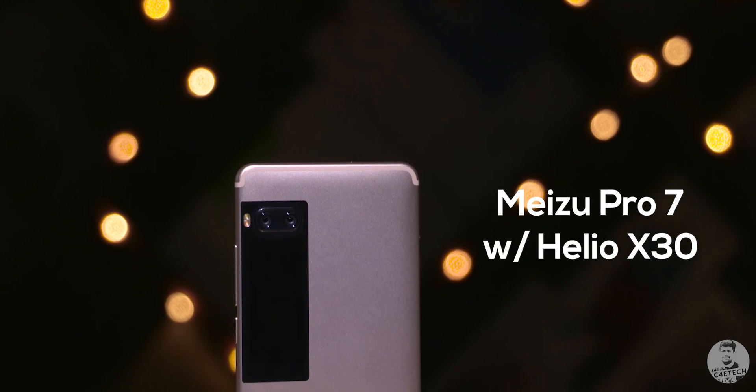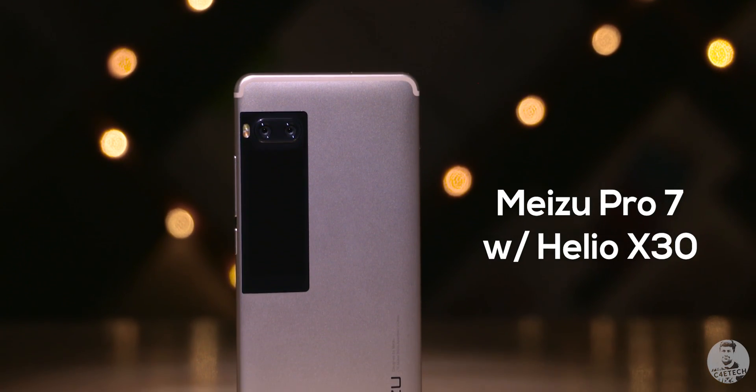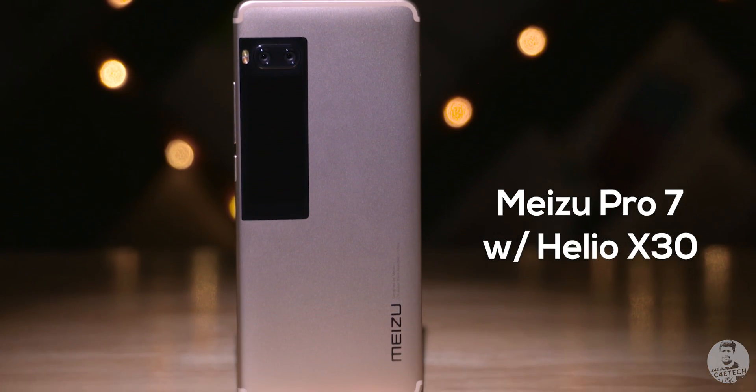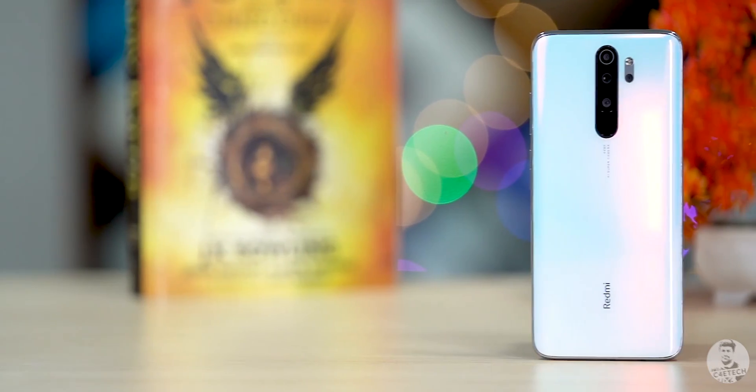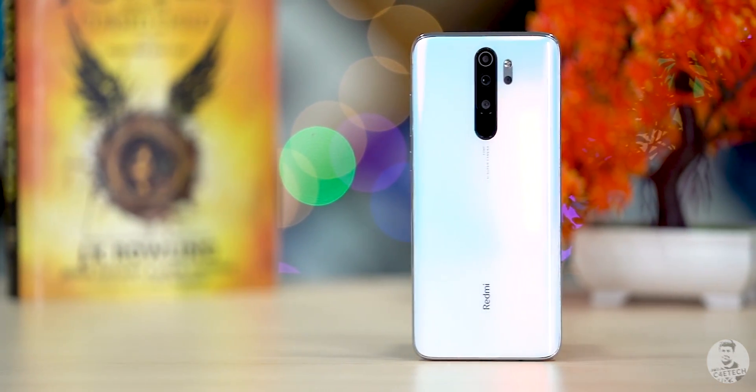So what makes the MediaTek Dimensity 1000 so special? It marks MediaTek's return to making flagship chips again. Their last attempt, the Helio X series, did not go too well. But with the new 5G-focused Dimensity series, MediaTek is looking to make a comeback on the back of a very successful P60, P70, P90, and the G90T. I think the timing — they've got it right.